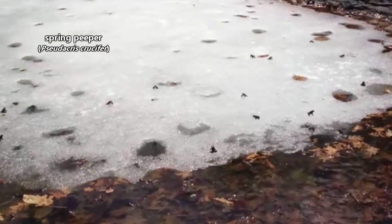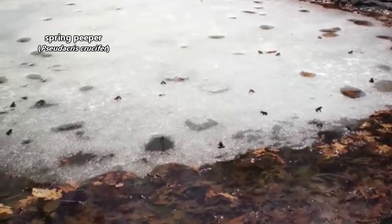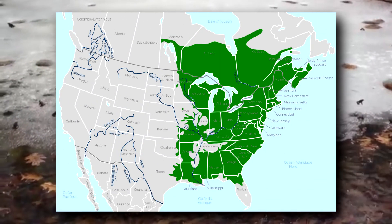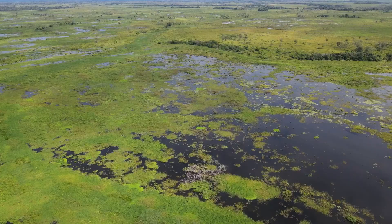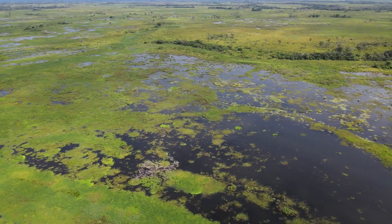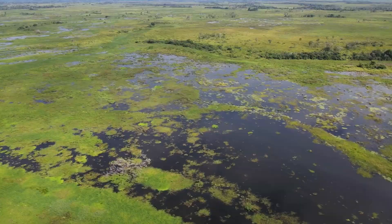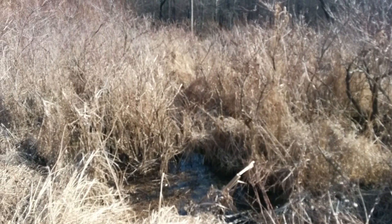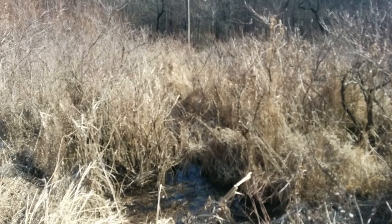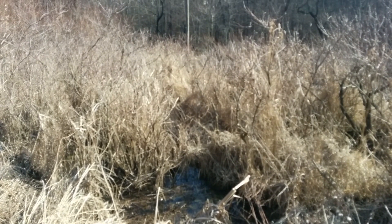These frogs are appropriately named because they're often the first frogs to call as springtime approaches. Spring peepers are found throughout eastern North America. They live in vegetated habitats near still water systems like ponds, lakes, and swamps. They prefer places with no fish, so it's not uncommon for them to gather near non-permanent pools of water where they may even lay their eggs.